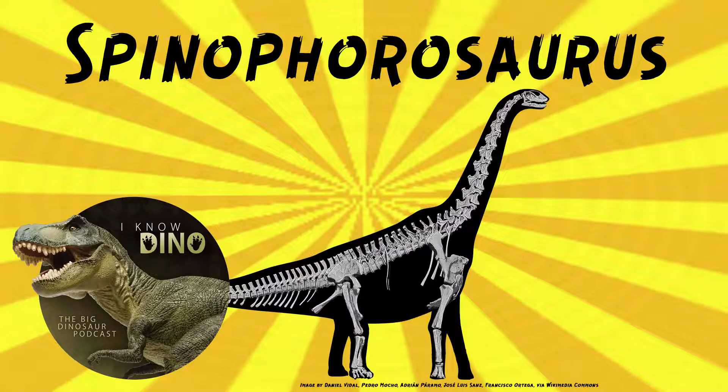Spinophorosaurus was a basal sauropod that lived in the middle Jurassic in what is now Niger, and it looked like other sauropods. It was bulky, with a long neck and tail, on four legs, and had a somewhat upright posture.